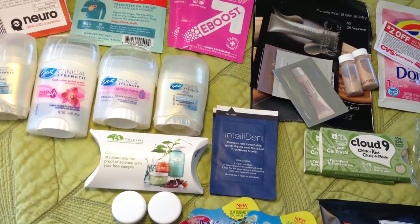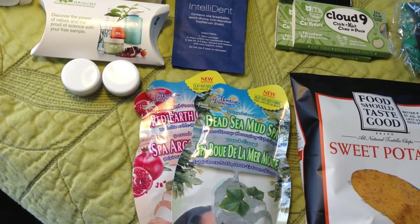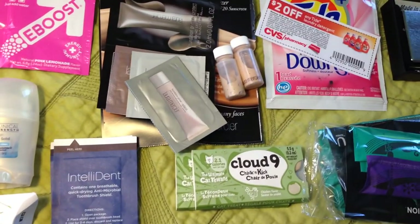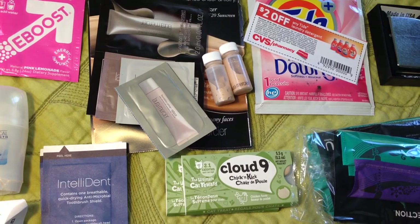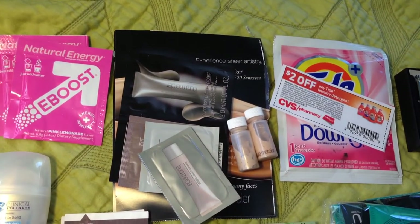Next are two Intellident toothbrush covers and this was from their Facebook page as well. Then I got two facial masks from - I'm not going to try and say the brand name - but that was cool because I've always wanted to try them. Next are samples from Cloud Nine. My cats do not like these at all, but it's a bunch of cat treats.